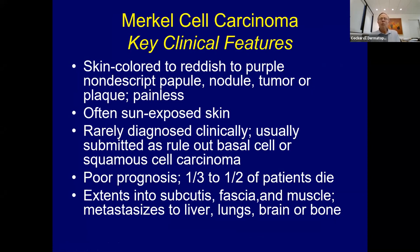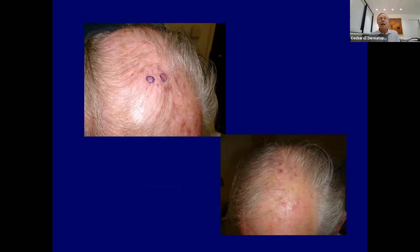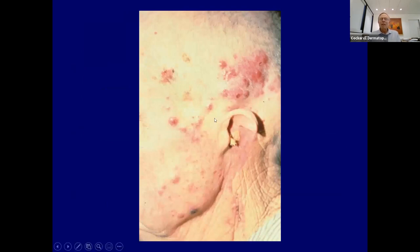Clinically, Merkel cell lesions usually look like a classic basal cell. The vast majority submitted to us are sent in as rule-out basal cell, sometimes squamous cell, sometimes lymphoma, but they don't look like classic skin cancers—you know something's wrong but it's not perfect for basal or squamous. These generally have a poor prognosis; about a third to half can die. They can go deep into subcutaneous fat, fascia, and muscle. This patient may have had a primary lesion and developed metastases in a regional distribution on his scalp and face.